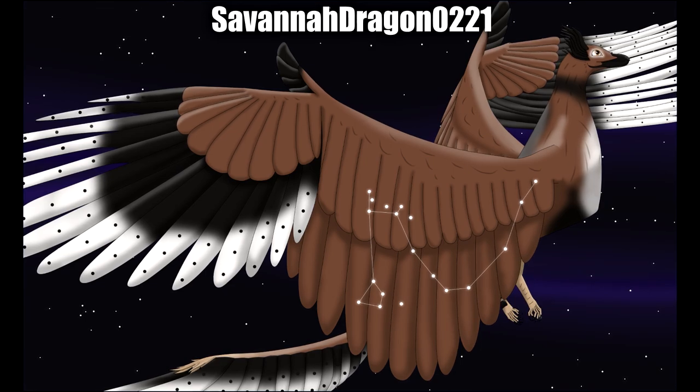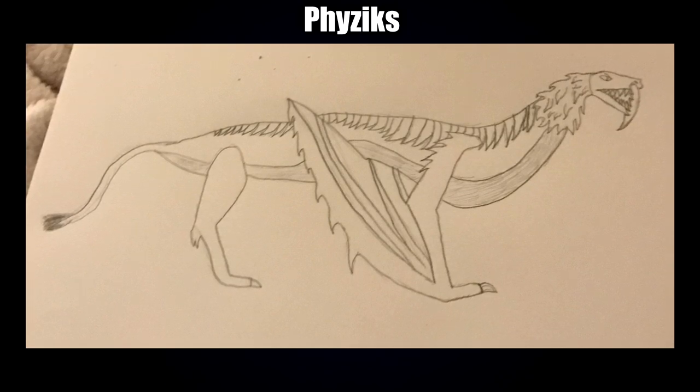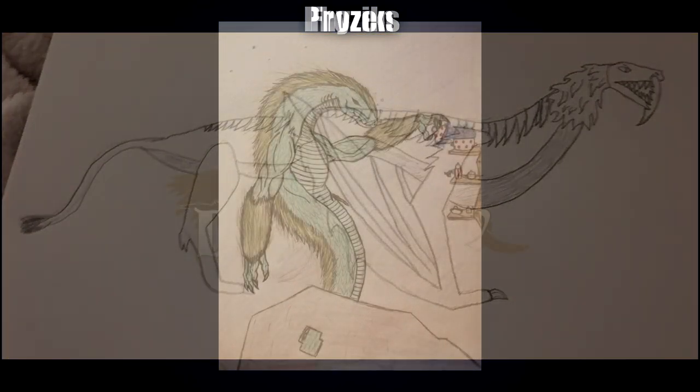Next up by Physics we have the Leofine Wilderness, which is a lion wyvern. I really like the big saber teeth — always a personal favorite — and I like how formidable the big spike ridges going down the length of the wyvern wing look.